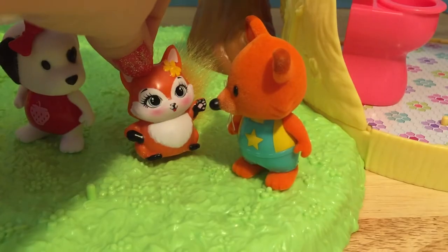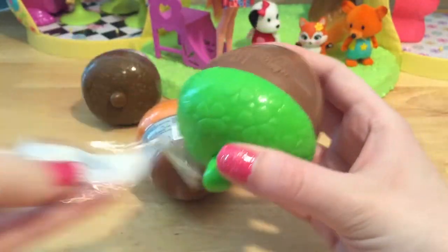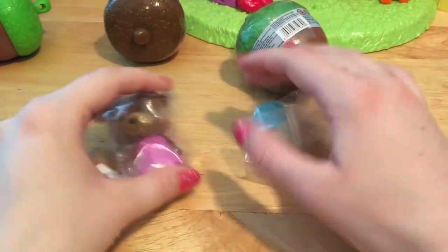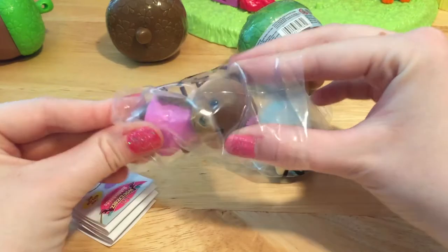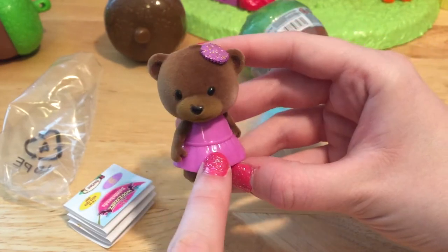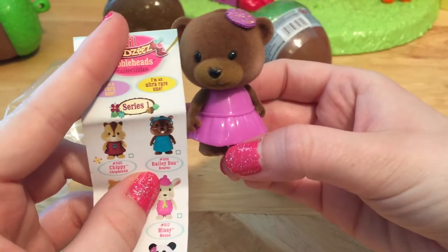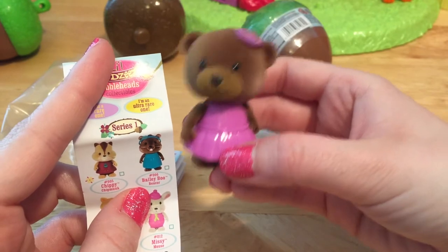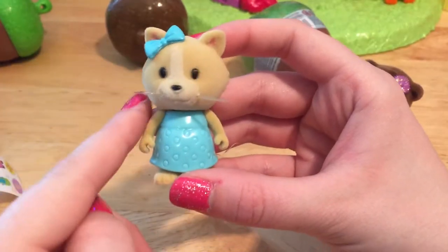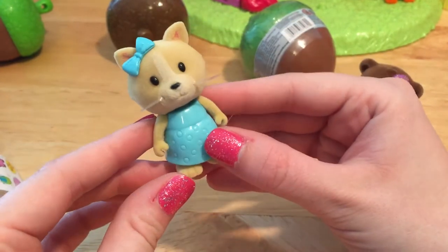We only have four acorns left now. Let's open two of these at the same time. Out of our series one acorn, we got this cute little bear with a pretty purple dress and a matching sparkly flower. This is Bella Bean. She's yellow — ooh, we got an ultra rare! How exciting — she is one special little bobblehead bear. And let's see who this one is — this looks like a kitty with a little blue bow and a pretty blue dress. All of these animals have really cute outfits on, and this one is from series two.